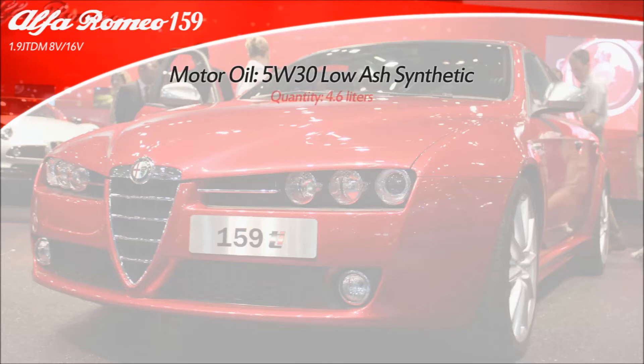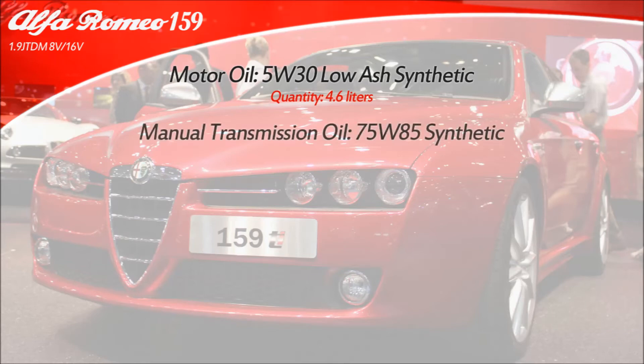The specified quantity is 4.6 liters of oil including the filter. However, keep in mind that there will always be some residual oil left in the engine and you'll probably use less. Synthetic oil is highly recommended and that's what you should stick to, since use of an inadequate oil might cause component damage.